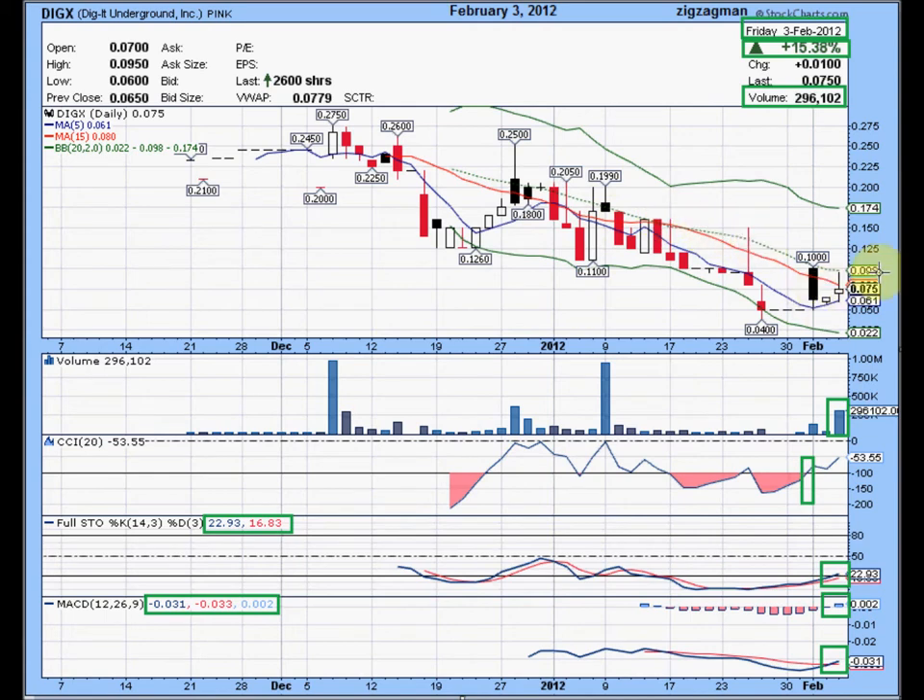So a close above — right now the reading on the middle Bollinger Band is 0.098, so let's say $0.10 — I see a lot of resistance right here at $0.10 five or six times. Getting through the middle Bollinger Band would be bullish.